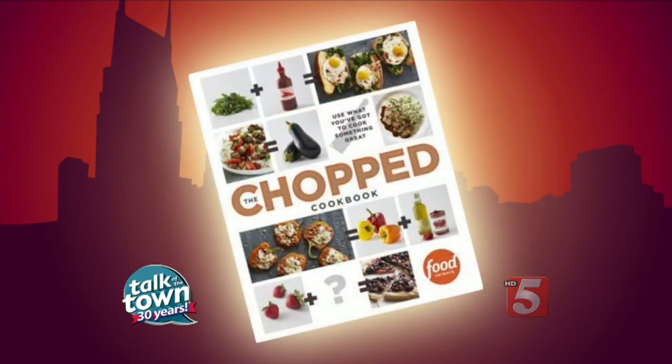You sure do and we love watching it. Thanks so much for being with us today. It's been great — happy cooking. Thank you very much. I think you're going to love this cookbook. It's called The Chopped Cookbook and it's available wherever books are sold.